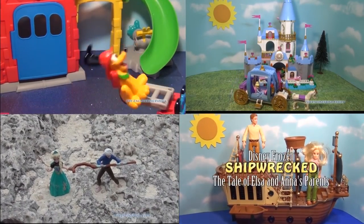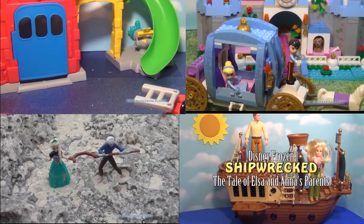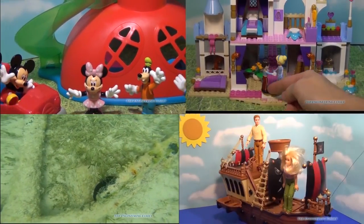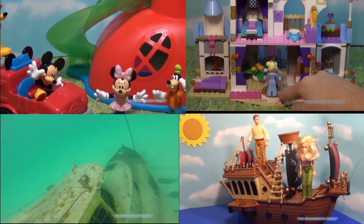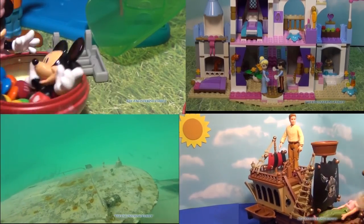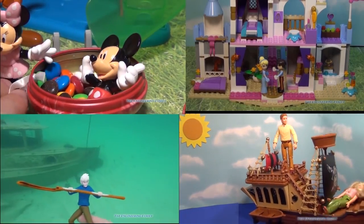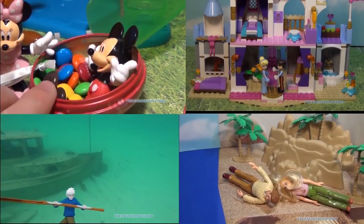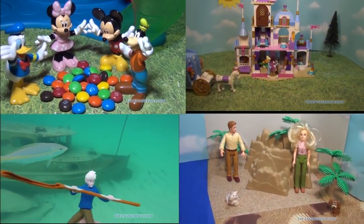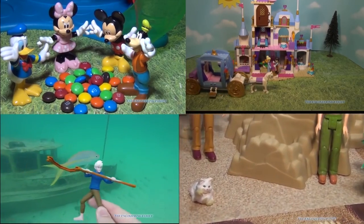Hey everyone, check out one of these four fun videos! One is about a candy surprise at the Mickey Mouse Clubhouse. One is about Anna and Elsa's mommy and daddy and what happened on the ship. There's another video about Anna and Jack Frost in a sunken pirate ship. And finally we have the Lego Cinderella Castle. Just click on the video and it'll soon appear. Bye everyone and enjoy!